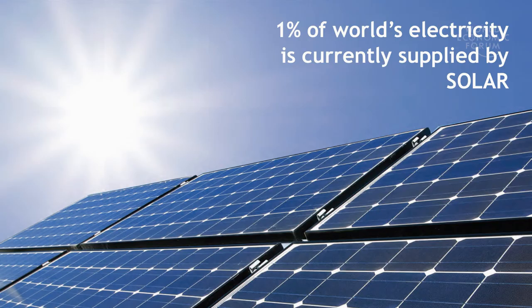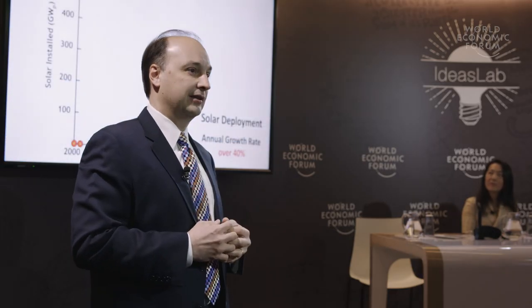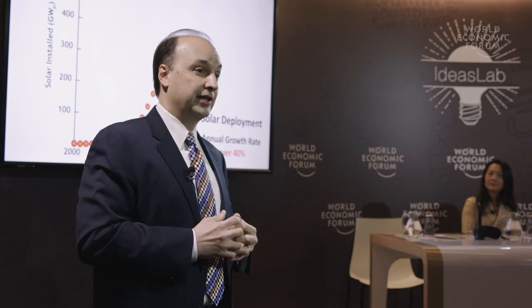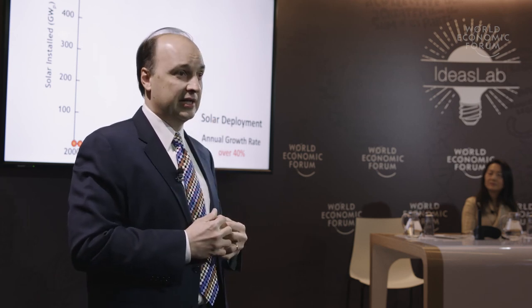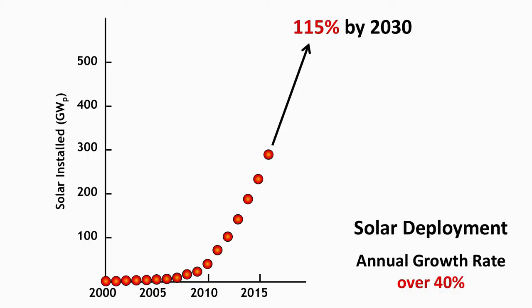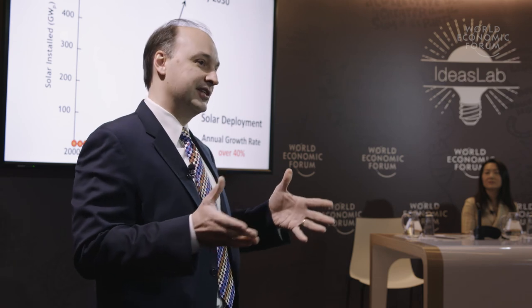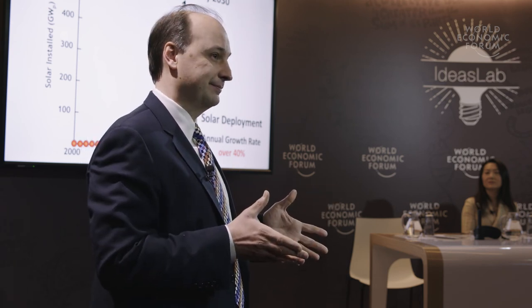Solar has been penetrating remarkably well into our world. One percent of today's electricity is provided by solar. Looking historically from year 2000, the annual growth rate of silicon solar deployment is 40%. Projecting into the future at that growth rate, by year 2030 about 115% of the world's electricity could be provided by solar. Or could it? The challenge is in the storage. Thank you.